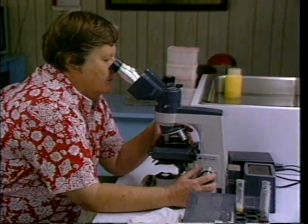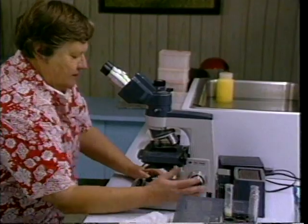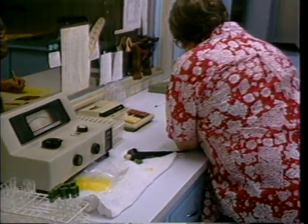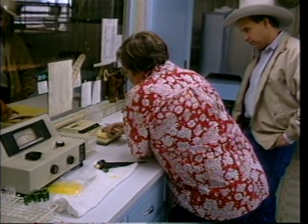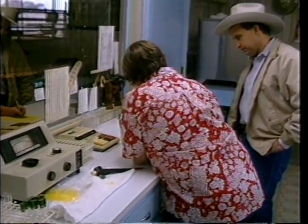Once the semen passes the initial evaluation, a concentration check must be used to determine the actual amount of sperm in the sample. A spectrophotometer is used to measure the concentration of the semen sample. Using the reading from the spectrophotometer, the technician can calculate exactly how many sperm cells are in the sample. This then gives an indication of how much additional volume of extender to use to prepare the sample. The calculations for the dilutions are derived from the spectrophotometer reading and the amount of extender that will be used.